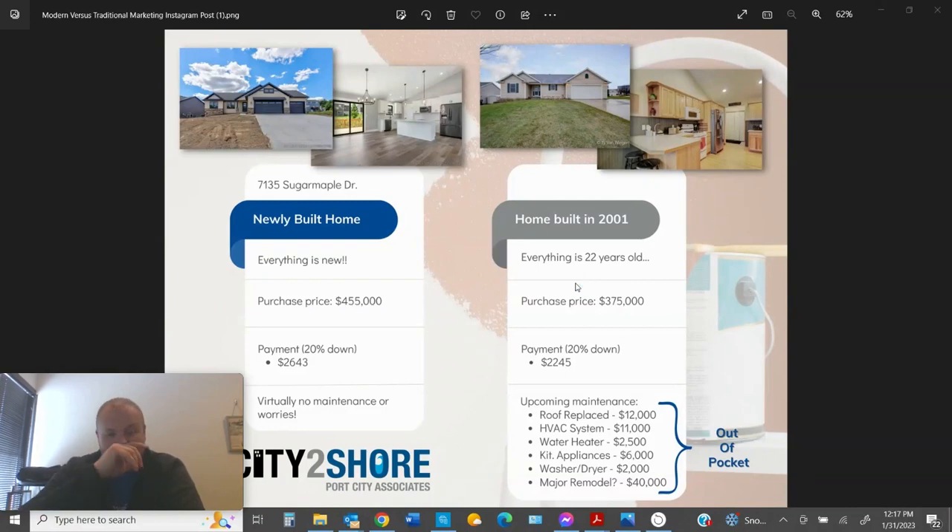So if you're looking at existing homes, comparing a three-bedroom 20-year-old ranch in Hudsonville, you're probably looking at $375 to $390 depending on condition. Your payment is $2,245, so you're saving about $400 a month on payments. But the biggest thing is where things are at — everything in the house is 22 years old. I know this home has been remodeled top to bottom: all new appliances, all new flooring, refinished the cabinets, new countertops, all new carpet throughout.